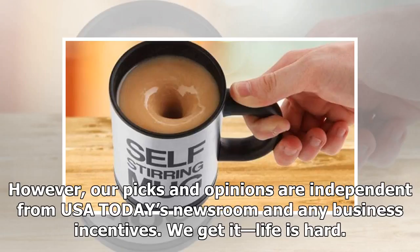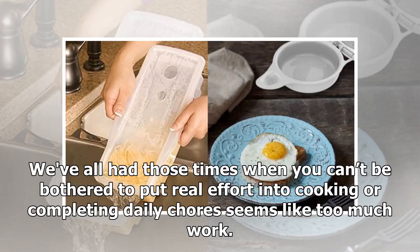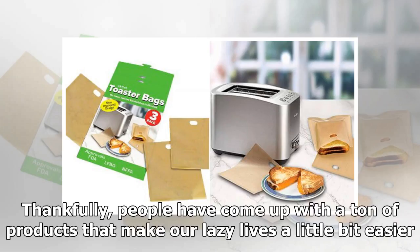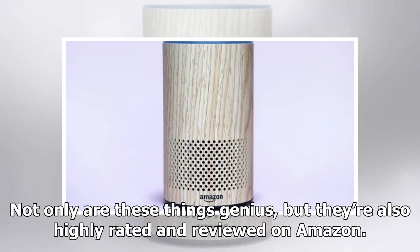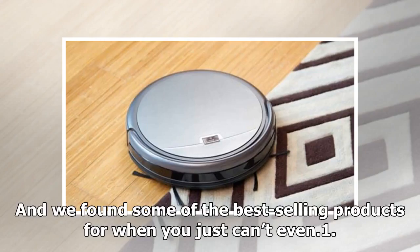We get it, life is hard. Sometimes even completing the most mundane tasks can be a struggle. We've all had those times when you can't be bothered to put real effort into cooking, or completing daily chores seems like too much work. Thankfully, people have come up with a ton of products that make our lazy lives a little bit easier. Not only are these things genius, but they're also highly rated and reviewed on Amazon. We sifted through thousands of products designed for the lazy and found some of the best-selling products for when you just can't even.